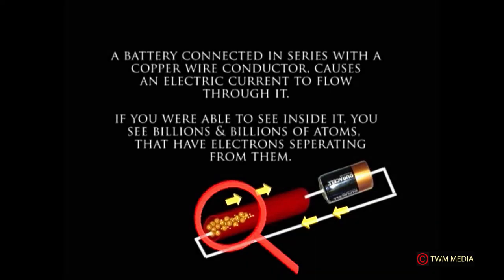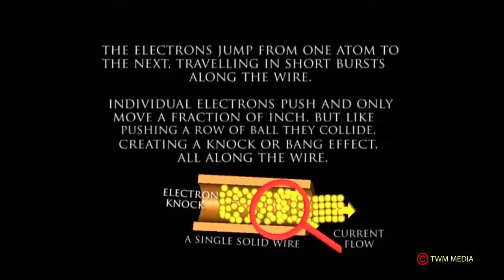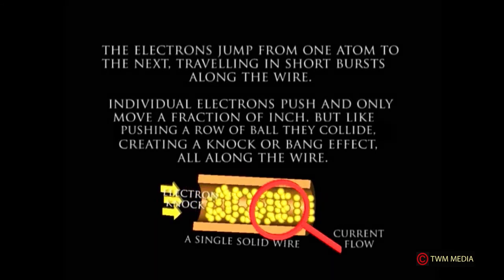A battery connected in series with a copper wire conductor causes an electric current to flow through it. If you were able to see inside, you would see billions and billions of atoms with electrons separating from them. The electrons jump from one atom to the next, traveling in short bursts along the wire.